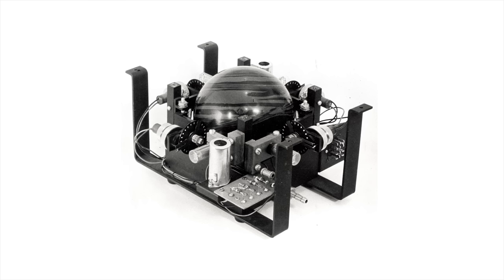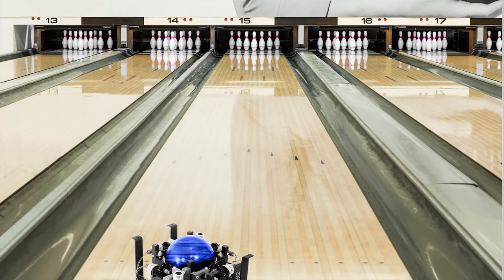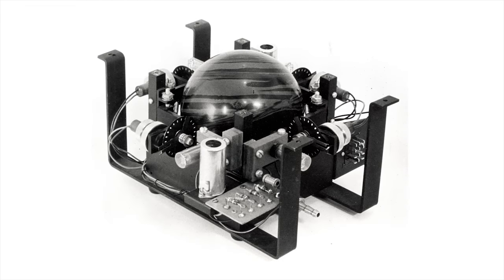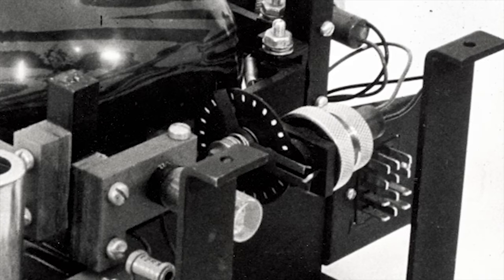The trackball originated as part of a British Navy project to help track aircraft on radar. This concept was later adapted by the Canadian Navy for their own tracking system, which used a small five-pin bowling ball for the ball — presumably because they couldn't get funding for a real one. These early implementations were rather crude, with the ball placed on top of spinning metal discs that came into contact with wires.